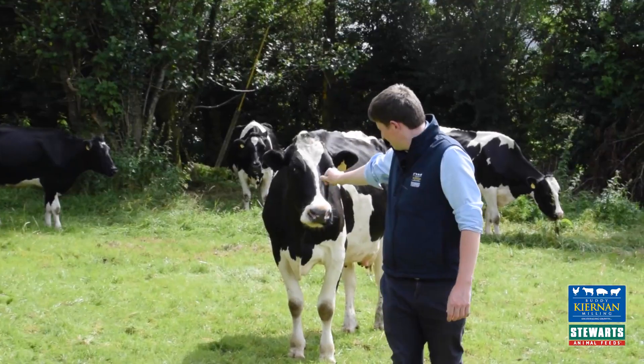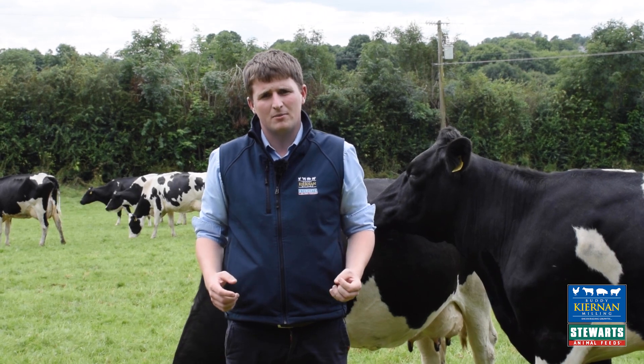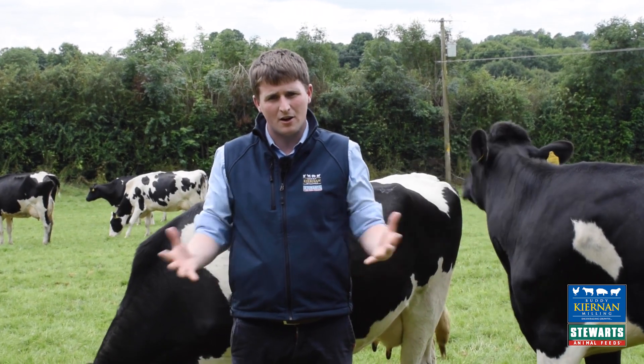But every farm is different. We can adapt our nutritional program to best suit your farm and your farming system. So if you'd like to find out more on how we can help improve the profitability of your farm, contact Cierning Milling.